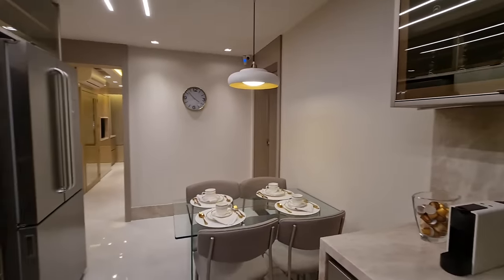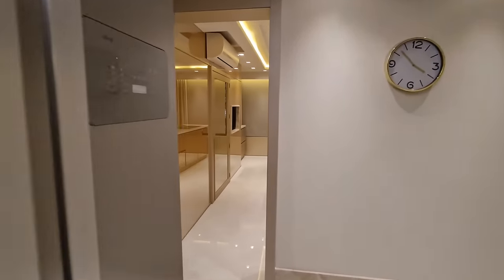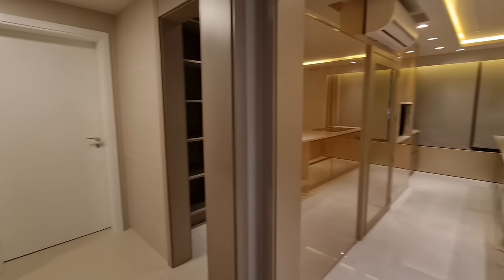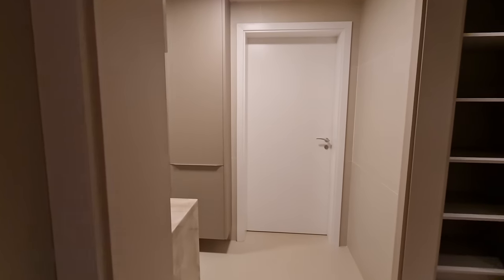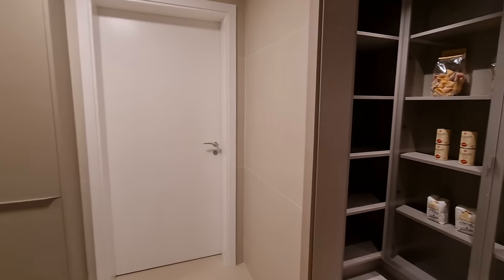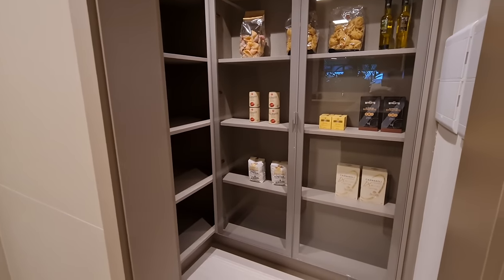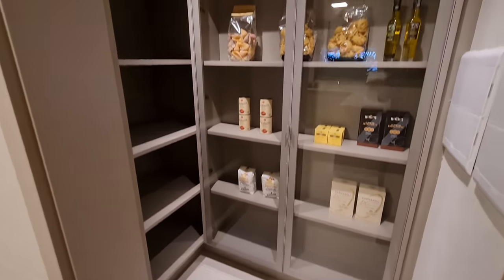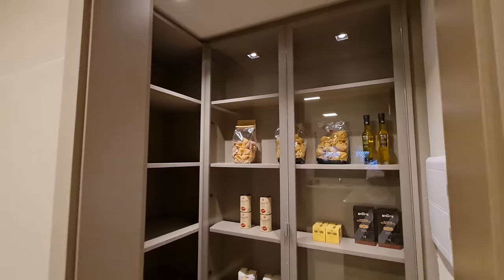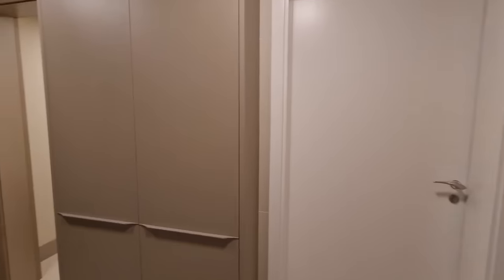Esse é o modelo decorado e você pode estar fazendo exatamente isso no seu apartamento. O empreendimento foi lançado esse ano e o decorado vai ser desmanchado — que pena — pra começar a obra. Mas você vai ficar com os belos vídeos pra poder fazer igualzinho. Aqui uma dispensa. Essa aqui vai ser a entrada de serviço do apartamento.